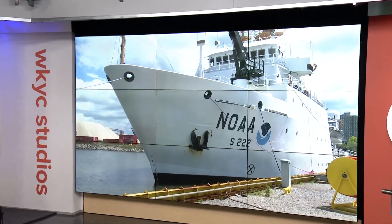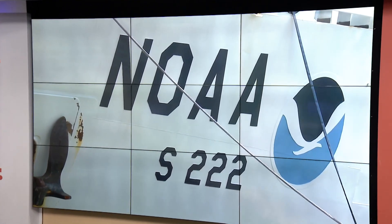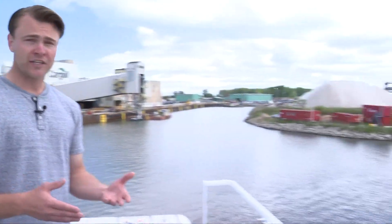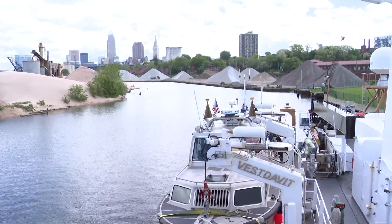Finding out what lies beneath Lake Erie is being taken to new depths with the help of this large ship. You may have noticed it around the area over the past month or so. The NOAA ship Thomas Jefferson is using sonar to map the bottom of Lake Erie, primarily because the Port of Cleveland is one of the top 50 most used ports in the country.